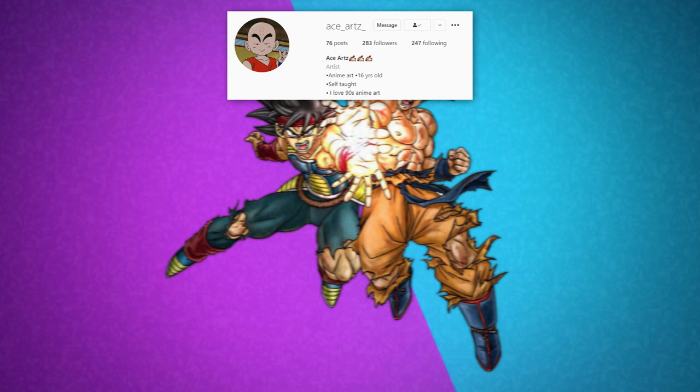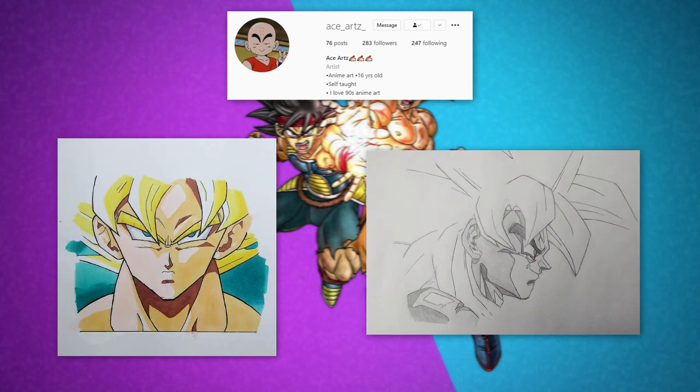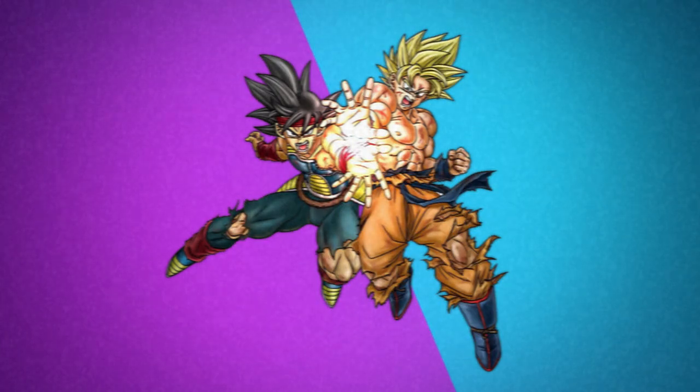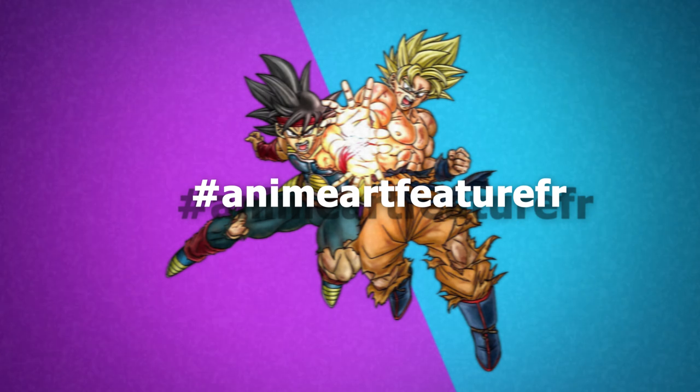Like usual before we get into that, the featured artist is Ace_Arts_. He's a young artist doing some great work, so show him some support on his art journey — I'm sure he would appreciate it. The link to his account is in the description, and use this hashtag and tag me on either of the social media platforms linked below.